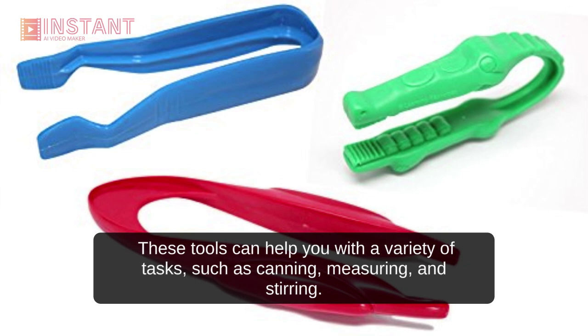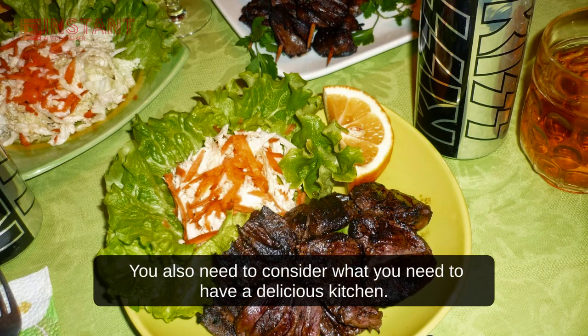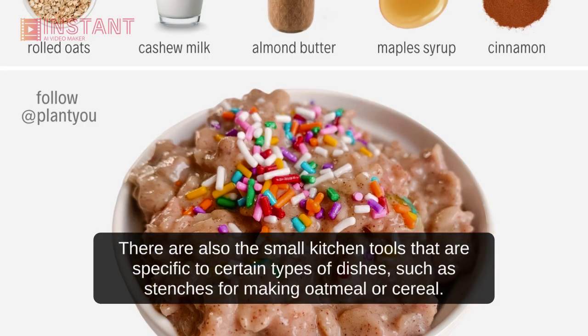These tools can help you with a variety of tasks, such as canning, measuring, and stirring. You also need to consider what you need to have a delicious kitchen.